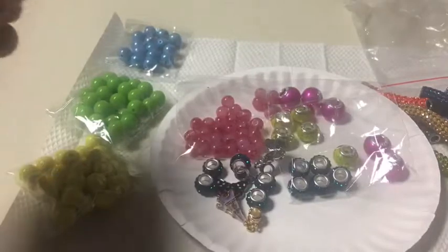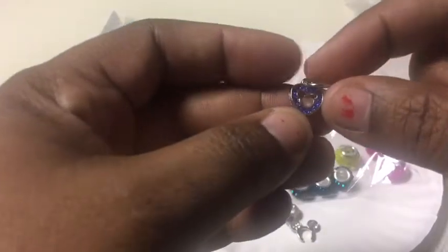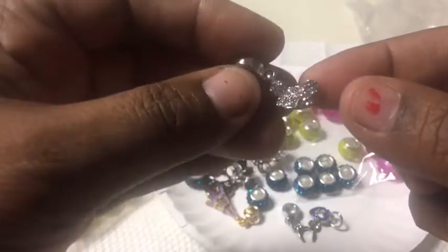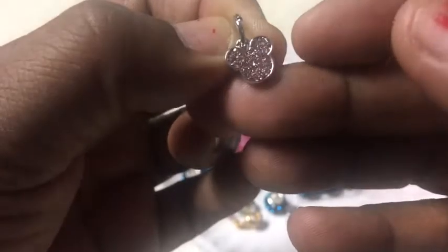And I have some Mickey and Minnie charms. It's like the Mickey headband, Mickey inside of a blue heart, the Minnie hat, a Mickey hat, and another Mickey head. This one has pink rhinestones in the middle.